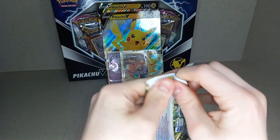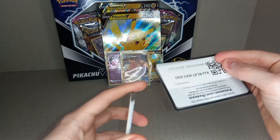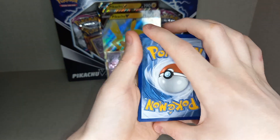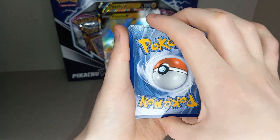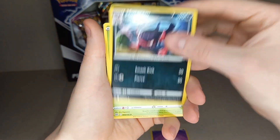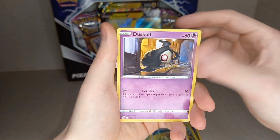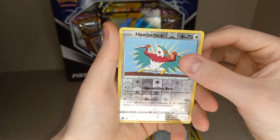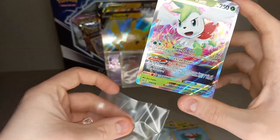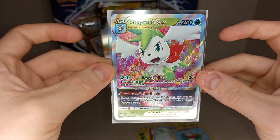Second pack of Brilliant Stars. Code cards seem to be everywhere in these — one, two, three, four. Guess the energy — Psychic energy. Morgrem. Tropius. Ultra Ball. Grimer. Exeggcute. Farfetch'd. Duskull. Carbink. First holo. Nice break here — Shaman V-Star! One of the mascots of this set. Shaman V-Star. Lovely pull.